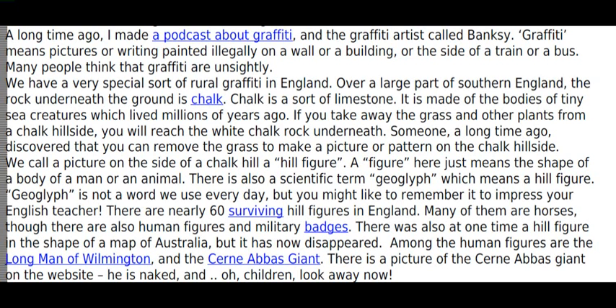We have a very special sort of rural graffiti in England. Over a large part of southern England, the rock underneath the ground is chalk. Chalk is a sort of limestone, made of the bodies of tiny sea creatures which lived millions of years ago. If you take away the grass and other plants from a chalk hillside, you will reach the white chalk rock underneath.